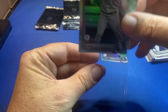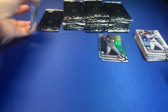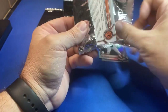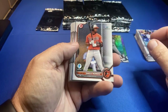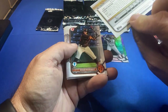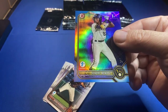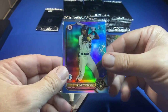You get these sky blues, and there should be some numbered cards — I just don't remember how many. And here is our first numbered card, out of 150 — it's a First Bowman Henry Mendez for the Milwaukee Brewers.